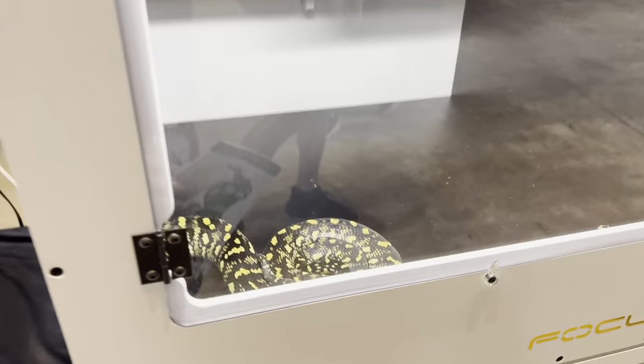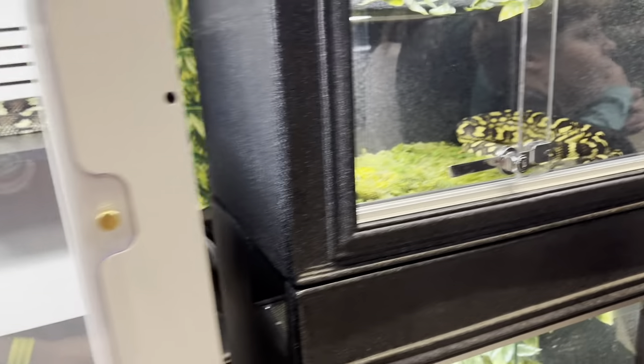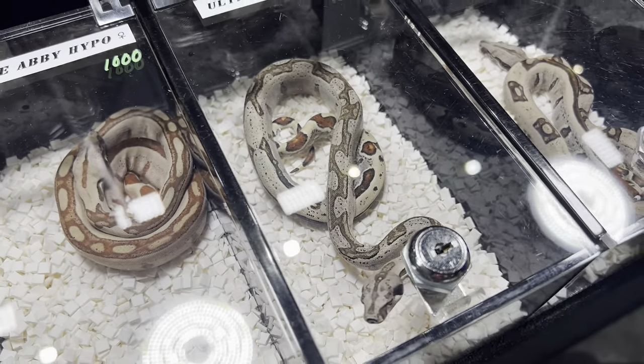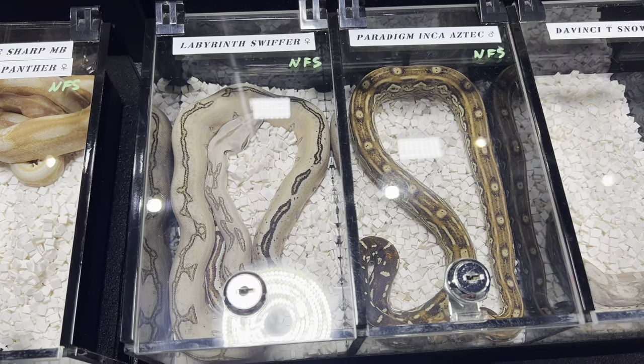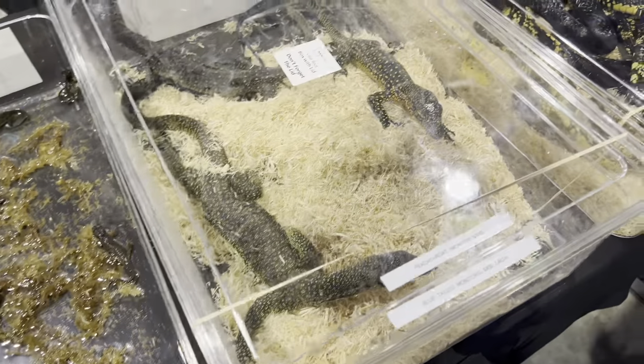Here were some carpet python setups with really cool colorations — some super high yellows especially. And then again more boas — this place just had such cool boas. These two were not for sale; look at those patterns: one's a labyrinth, one's a paradigm. I'm not great with the morphs but just really really cool stuff.